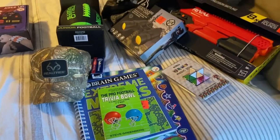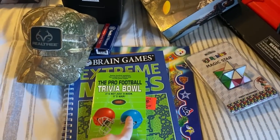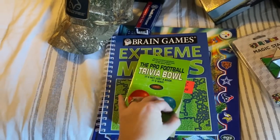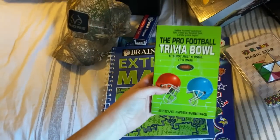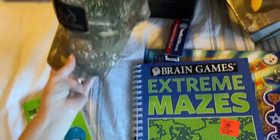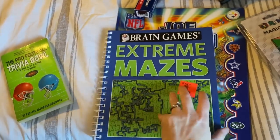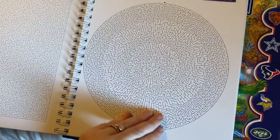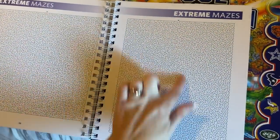Now we are moving on to our firstborn son, Jackson, who is 12 years old. He is very much your active boy — loves being outside and doing adventurous things. For his something to read, I got him a football trivia bowl book. He and Logan and Nathan are majorly into football — I can just see them sitting down talking about all this stuff with their dad. I also got him an Extreme Maze book from Ollie's, though just looking at it gives me a headache!